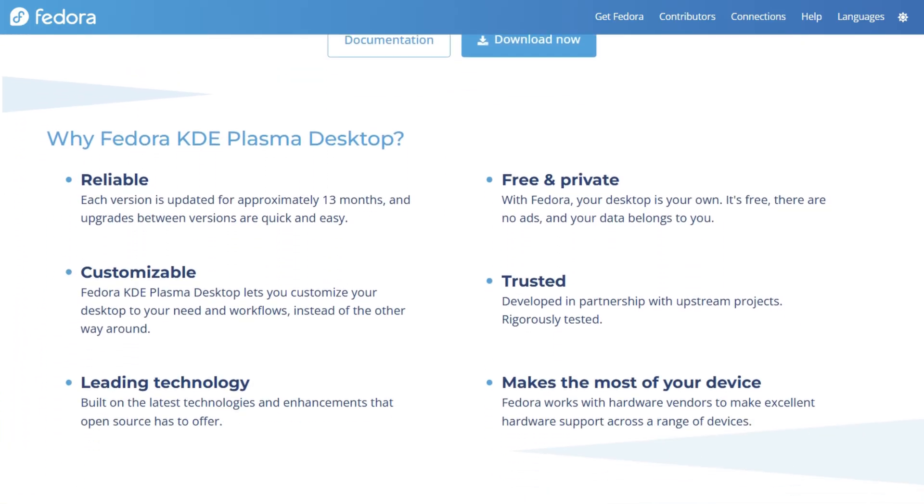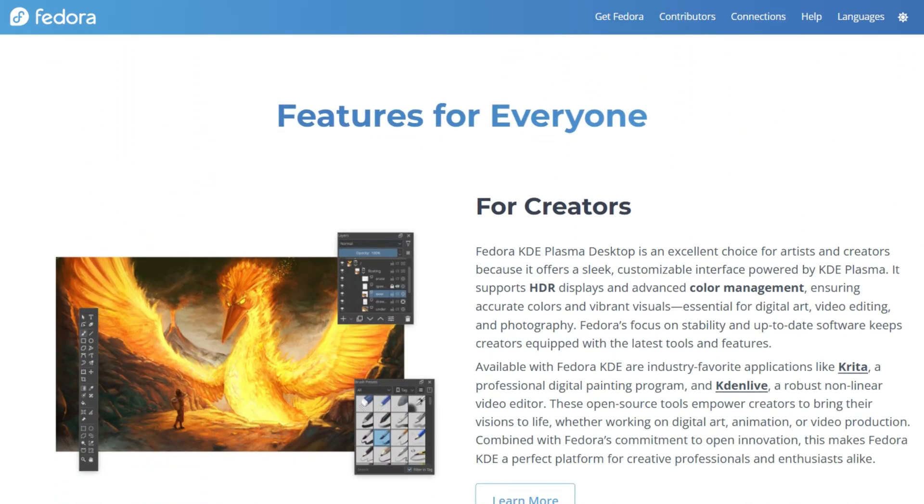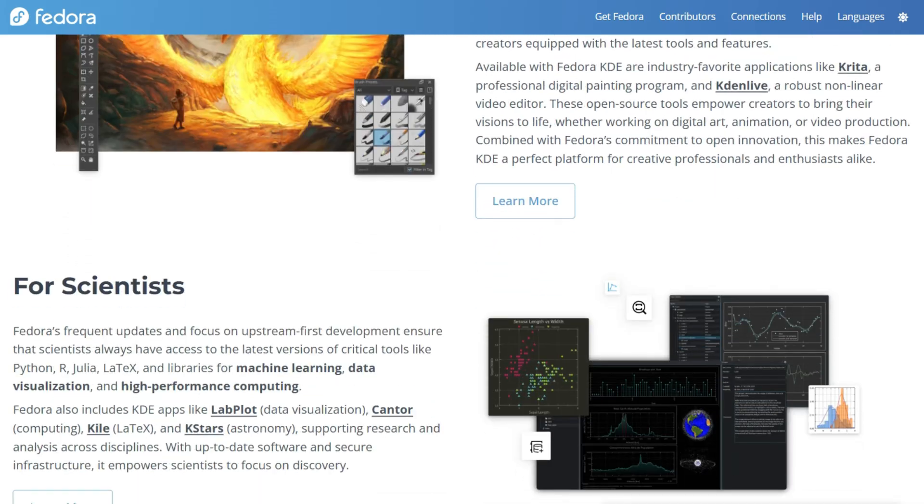If this helped you choose between Gnome's focused simplicity and KDE's flexible power, excellent! I compare Fedora editions so you understand the actual differences before downloading and installing your system.